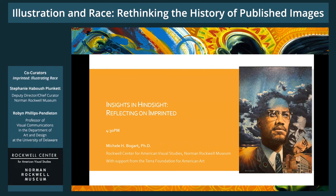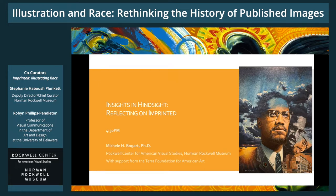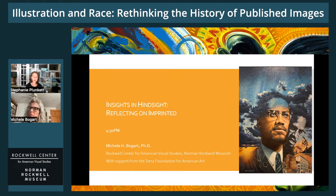Our last program of the day is called Insights in Hindsight. These will be reflections on Imprinted by Michelle Bogart. She has been a tremendous advocate and wonderful guide, not just for this exhibition, but through many projects we've worked on at the Norman Rockwell Museum. She's really immersed herself in the exhibition, both in the planning process and once it was on the walls. Thank you, Michelle.